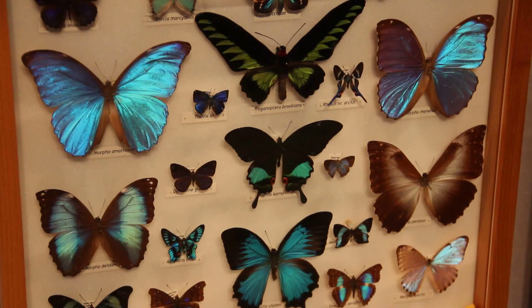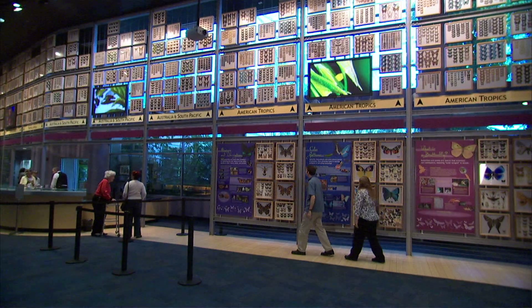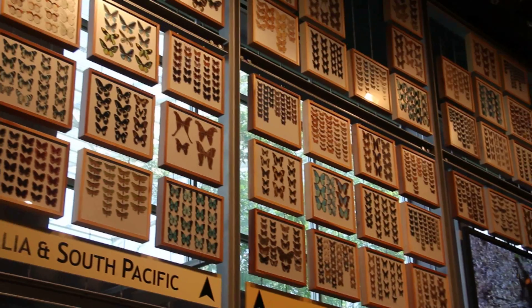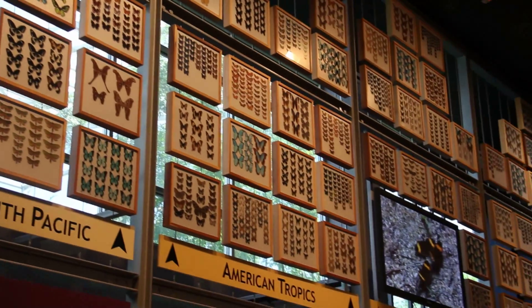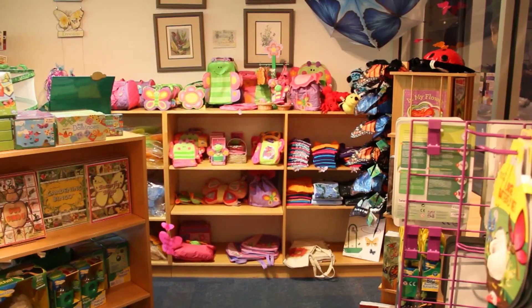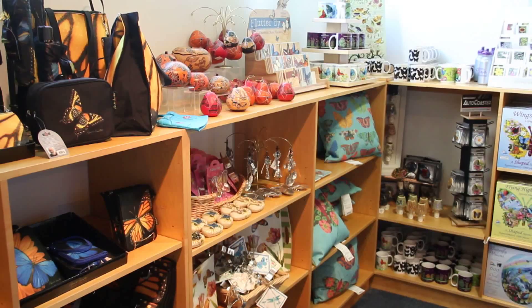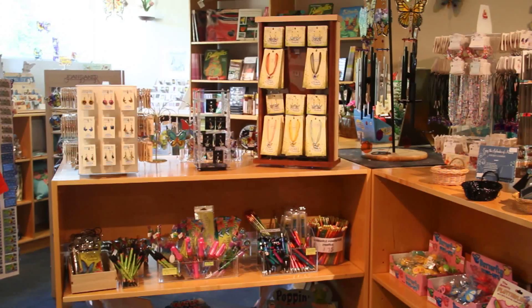The Wall of Wings is probably our signature public entry to the butterfly rainforest. It has a full expanse of specimens from all around the world, organized biogeographically from the tropics to North America, along with video from the field that our researchers have taken here at the McGuire Center. And then we have a butterfly gift shop — you'll want to leave with something to remember your visit, and you'll want to, trust me.